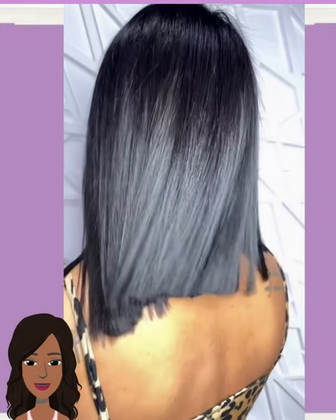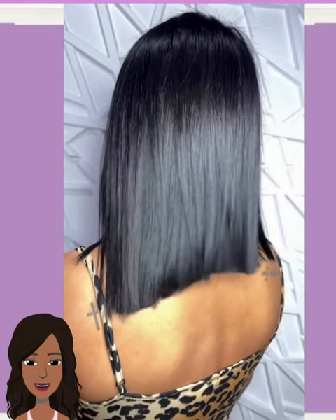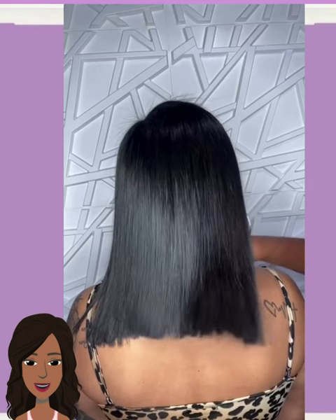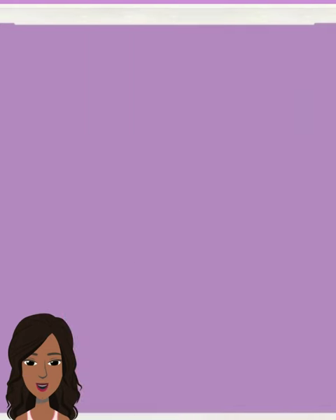So then we have another bob. This one is on a bit of a dramatic angle — longer in the front, shorter in the back — followed by a salt and pepper pixie cut. So gorgeous. Her hair just looks so healthy, thick and full.